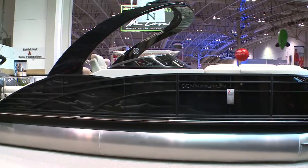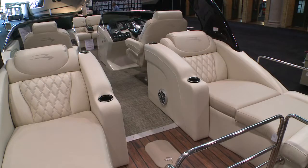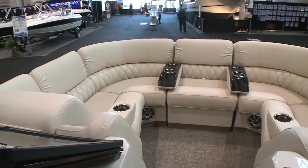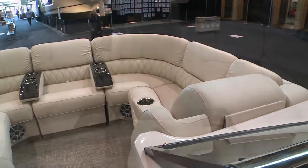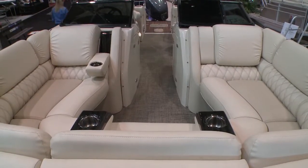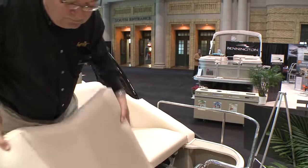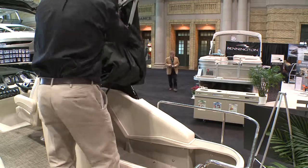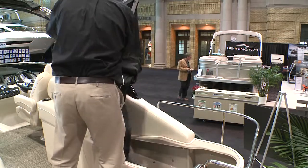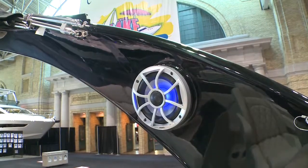The Q model is our top of the line — we have different models and different trim levels depending on what the customer wants. We consider the Q series our Mercedes-Benz, if you will — the most deluxe upholstery, most deluxe features, not very many options to order, it's very well done. Generally speaking, all the Q versions are coming with large motors, and the ESP performance stern drive boats have become very popular in bigger lake areas, so we offer it all.